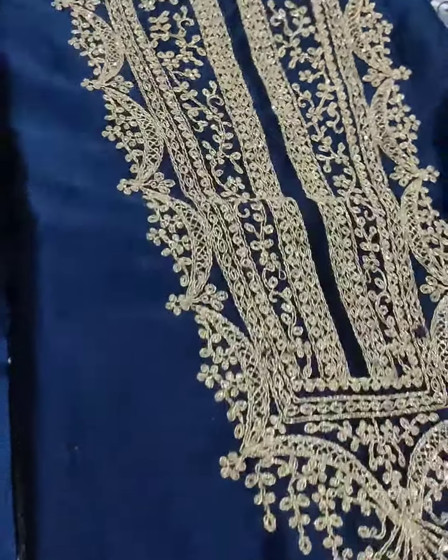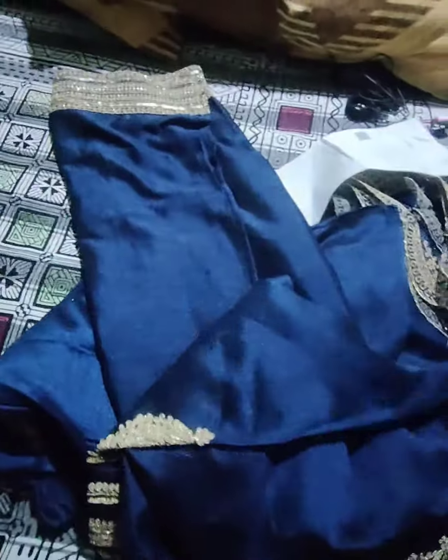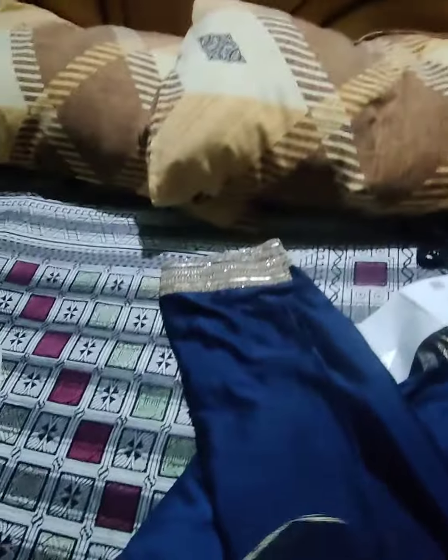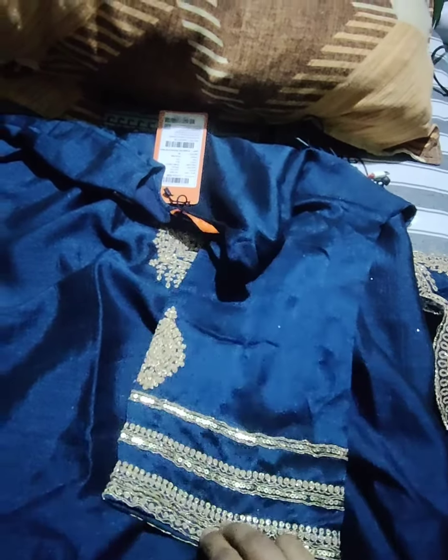This is a very beautiful suit — it is embroidered and the size is for ₹1999. It is very beautiful. I have bought a very nice piece and it is very beautiful.